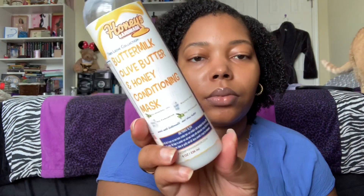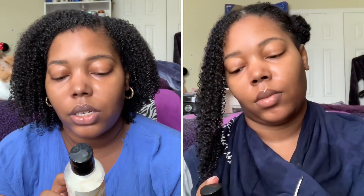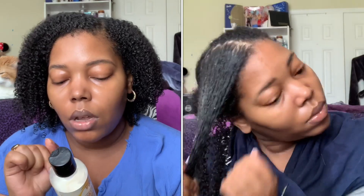So these are the three products that come in the collection. There is the Goat's Milk, Mango, and Honey Cleansing Hair Lotion; the Buttermilk, Olive Butter, and Honey Conditioning Mask; and the Coconut Milk, Coconut Butter, and Honey Leave-In Hair Lotion. It is a trio. I was able to get mine for $35, which was the sale price, and they are currently on the Honey's Handmade website for $50. Let's start with the Goat's Milk, Mango, and Honey Cleansing Hair Lotion.